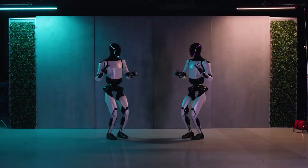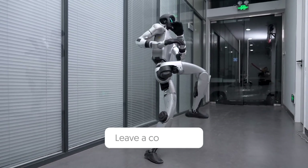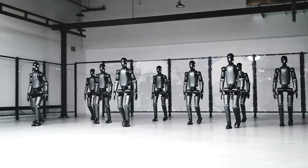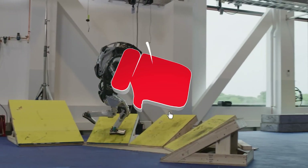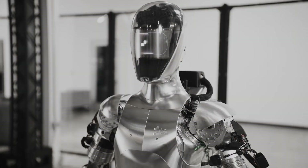If you could have any of these robots, which would you choose and why? Let us know in the comments below. This is AI Exposed — demystifying the world of artificial intelligence, one video at a time.